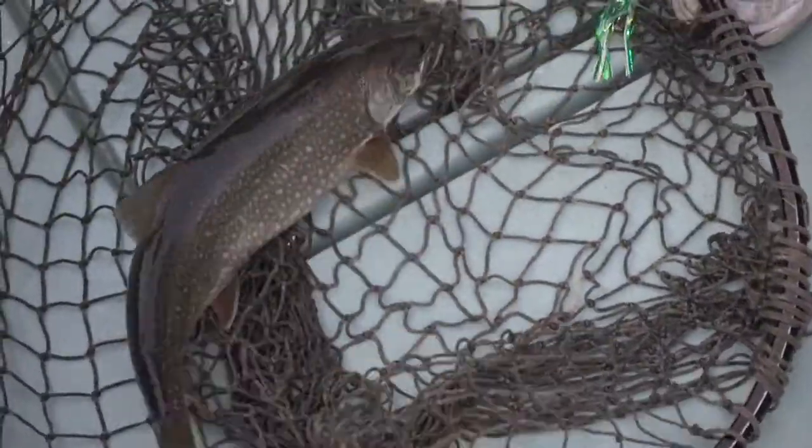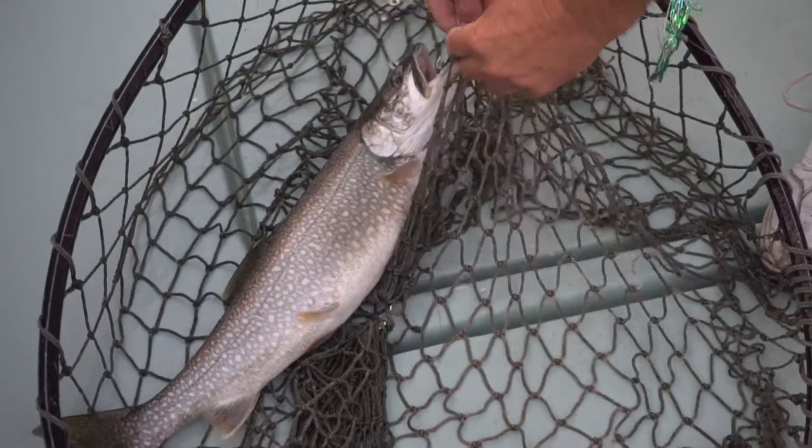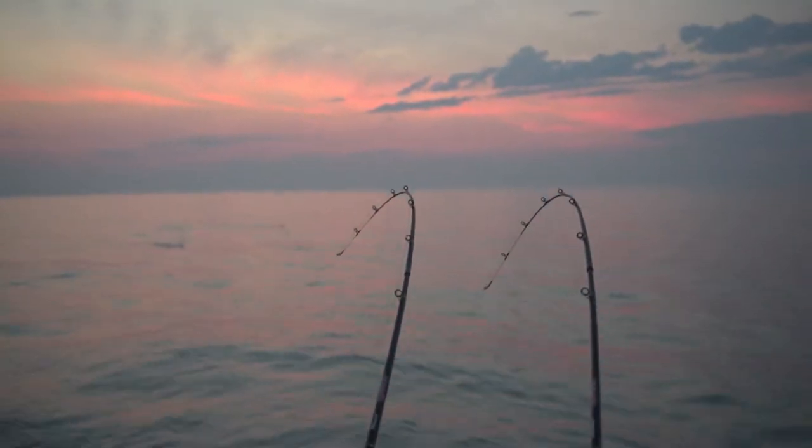Got him! It's a little bigger — a little lake trout. That's going to be one tasty dinner. It's a little bigger fish, Larry.